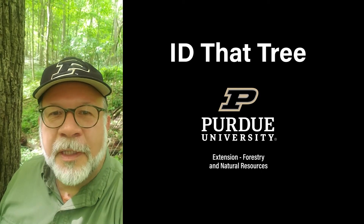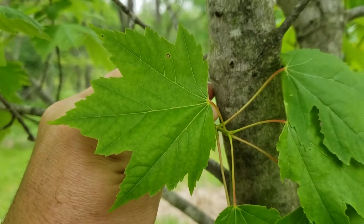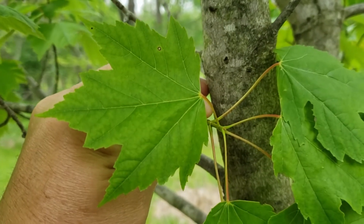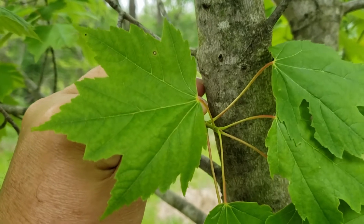This is Lenny Farley, Purdue University Extension Forester. Now let's ID that tree. Today we're going to give you some identification characteristics for one of our Indiana maples, red maple.